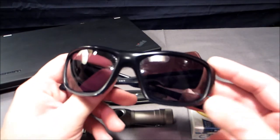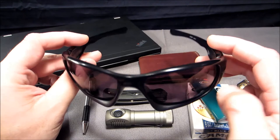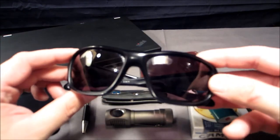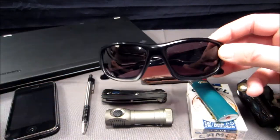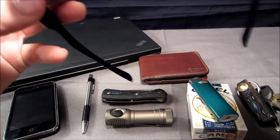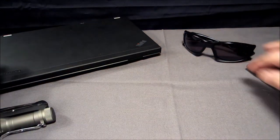I also carry every day — especially here in Florida — my Oakleys. These are the Oakley X10. They come in a few different models; this one does not have polarized lenses, which are a bit more expensive, but they do make these in all kinds of varieties. Great pair of shades — they look great, feel great, and the optics are excellent. They're made in the USA too, which it says right on there.